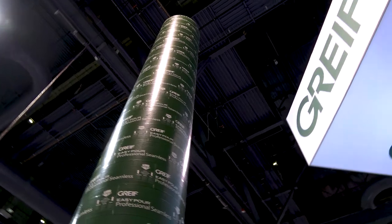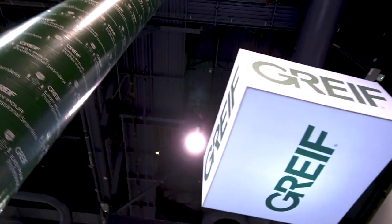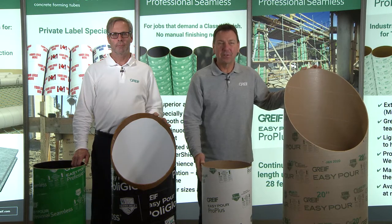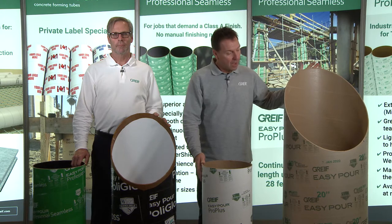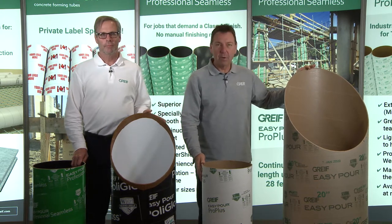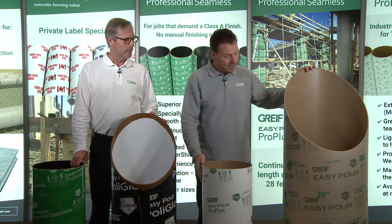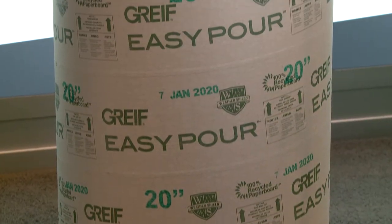So the Greif name may be new to the concrete industry, but our forming tubes and sales team should be very familiar to all. We're here today to take an opportunity to introduce you to our group of products. On my left here is one of our most common and versatile construction tubes that we sell to our customer base — it is a Greif Easy Pour WeatherShield tube.